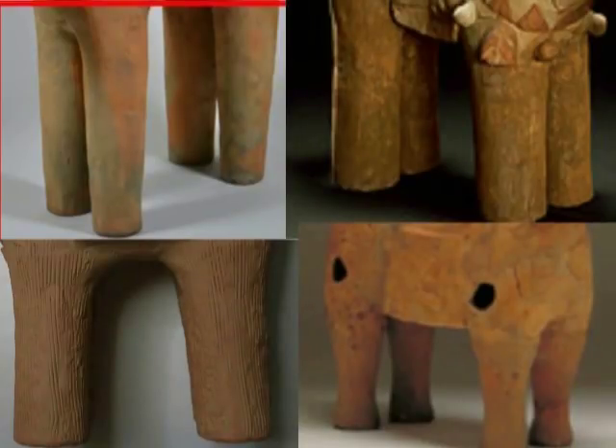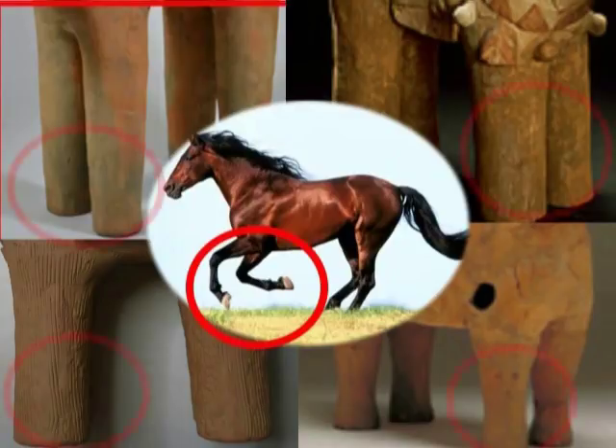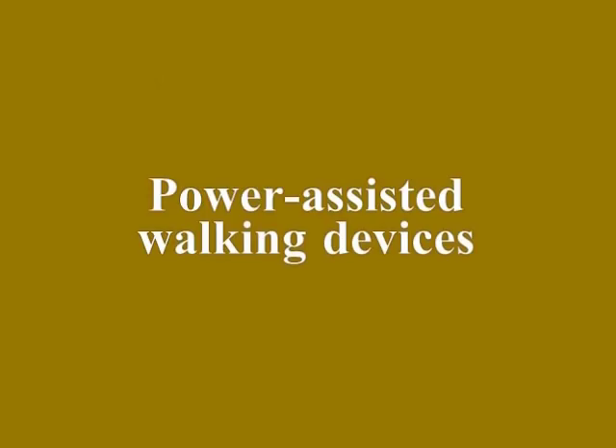全国のどこの古墳周辺で見つかっている馬型ハニワは、みんなこのように足が太いんですね。なぜでしょうか。なぜ、細くしなかったんでしょうか。ということを考えていくわけです。太い足してますね。どうして太いのでしょうか。そこで、私は例の歩行補助装置というものを思い出しました。 (Horse-shaped Haniwa found around burial mounds throughout the country all have thick legs like this. Why? Why weren't they made thin? That is what I keep thinking about. They have thick legs — why are they thick? And so I recalled the concept of the walking-assist device.)